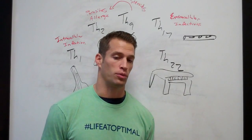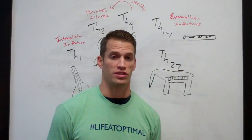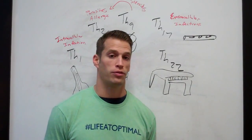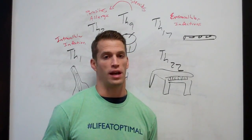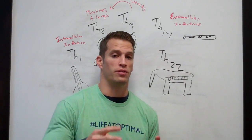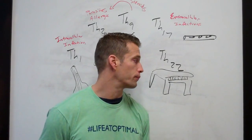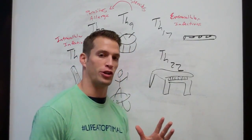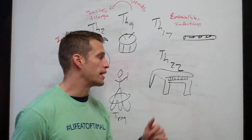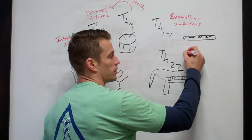TH17 doesn't cause autoimmune disease, but if you already have an autoimmune disease on board and you develop a TH17 polarization, that's going to drive worsening of the autoimmune process. It's going to drive flares and can potentially drive what's called epitope spreading — which means you started with autoimmunity in one tissue but develop it in other tissues because of the similarity in amino acid sequences between tissues. Next is a TH22 polarization, which is involved in high levels of inflammation.